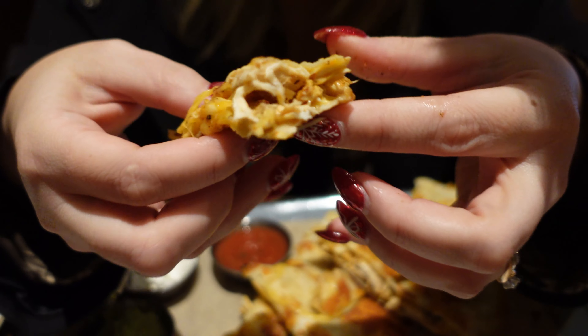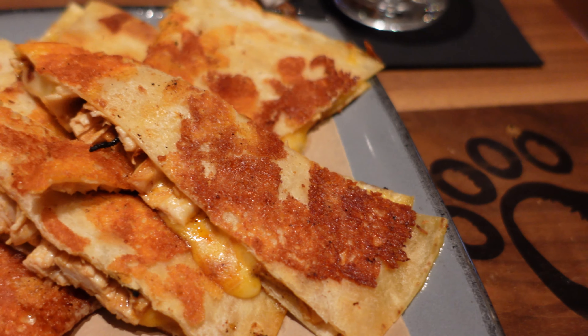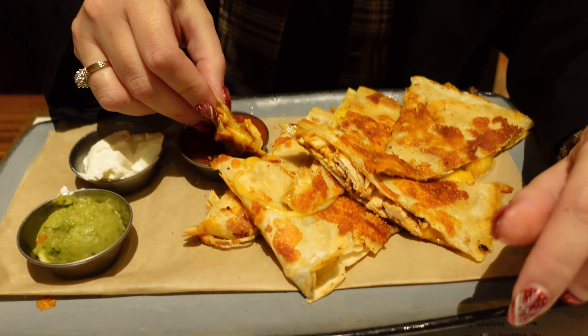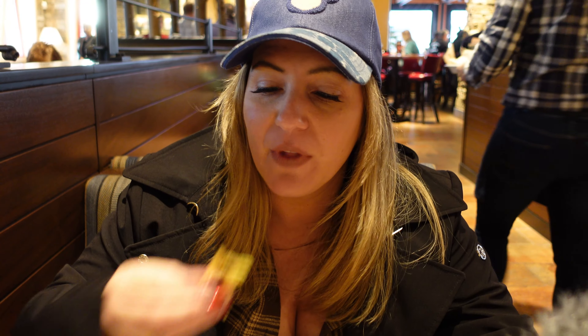The quesadilla is super melty. The chicken is seasoned really nicely. It's a really good quesadilla. I wish it had peppers in it — I like green and red peppers in my quesadillas — but without them it's still really good. The chicken looks more shredded, and it isn't too spicy. The guac is fresh and everything is made fresh to order. I'm going to give it an eight. It looks very high quality.